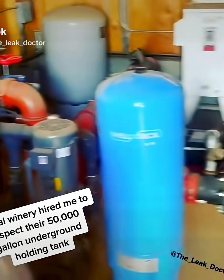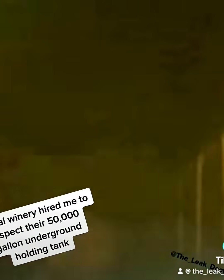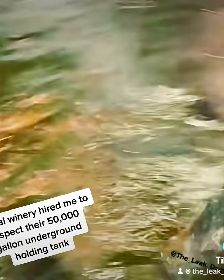Hope you guys are having a good day. A local winery hired me to inspect their 50,000 gallon underground holding tank. This water supplies 30 acres for irrigation and fire suppression.